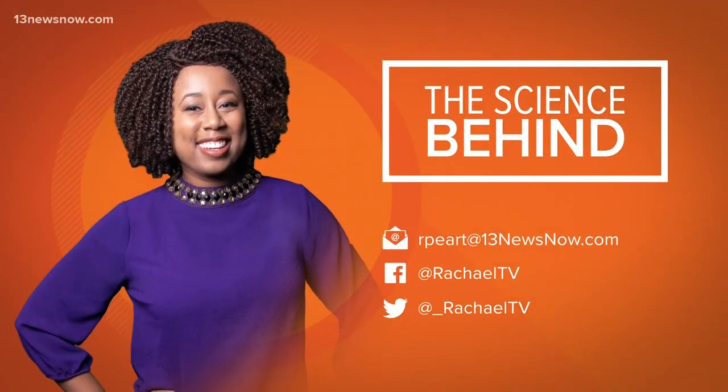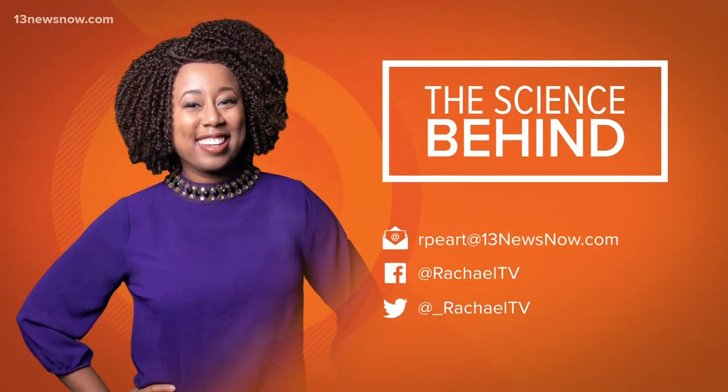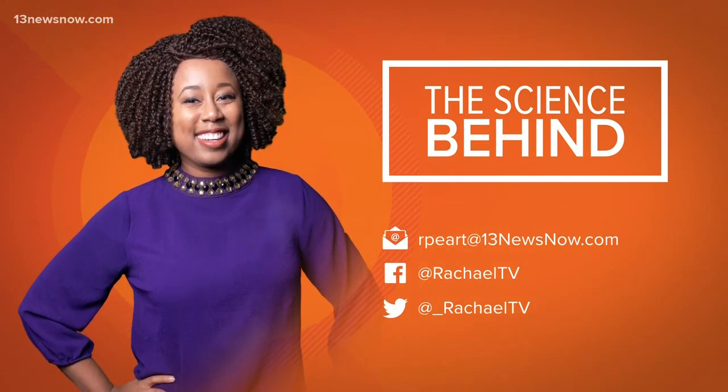A new Science Behind airs every Wednesday on Daybreak. So if there's something you'd like me to explain, just send me an email or find me on Twitter.